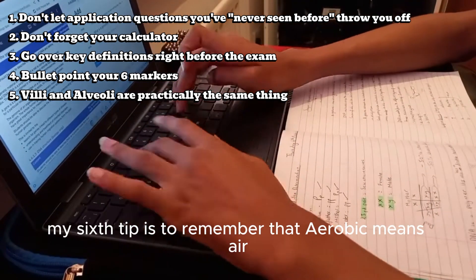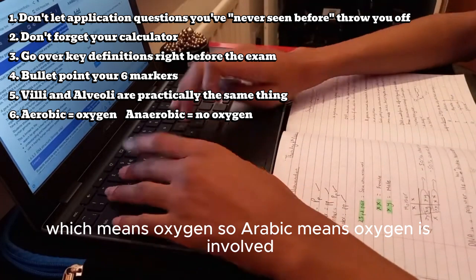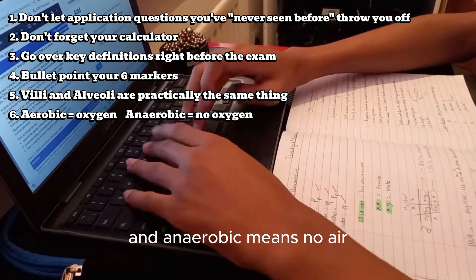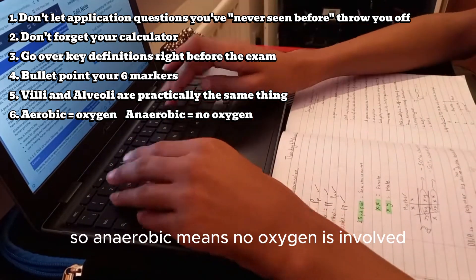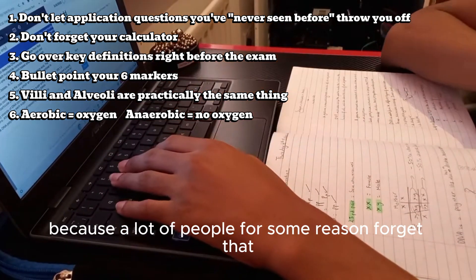My sixth tip is to remember that aerobic means air, which means oxygen — so aerobic means oxygen is involved. Anaerobic means no air, and therefore no oxygen is involved. Make sure to remember that for your exam because a lot of people for some reason forget it.